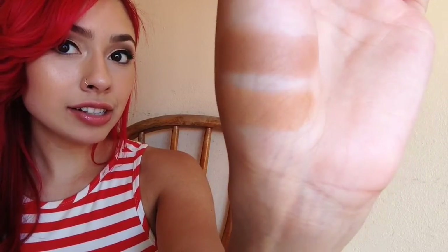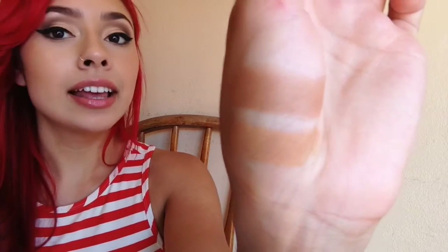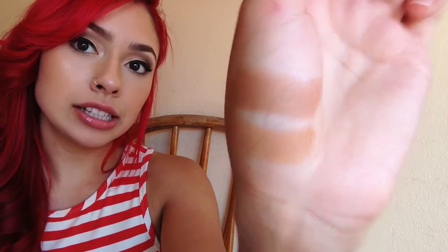The next bronzer is by MAC and it's called Give Me Sun. This color is medium — not so warm — and it's for when you don't want an intense bronze look. I actually used it today. It's perfect for when you want something more subtle, not so heavy.